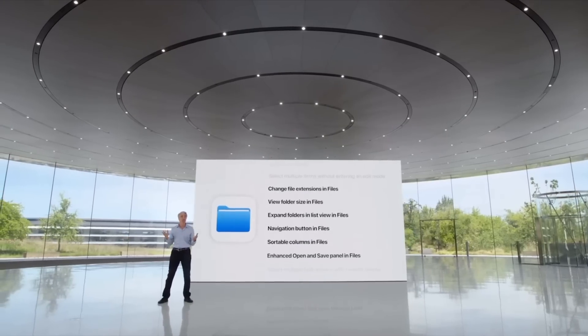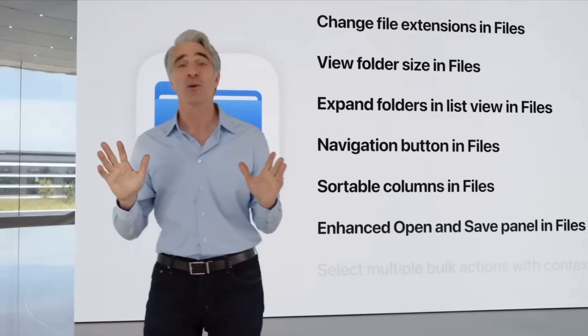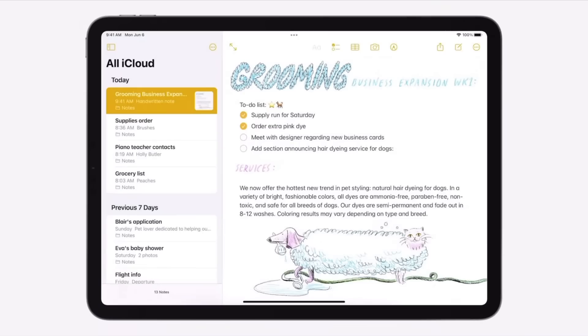Things like being able to see file size, folder size, and getting a real status bar when transferring files instead of just that little click wheel — those are all welcome additions. The Files app is one of those apps that's been a big detriment. It's never been easy to pinpoint exactly why, but it's just not as easy to navigate as Finder on macOS or even Windows File Explorer. Any updates to the Files app are always good to have.